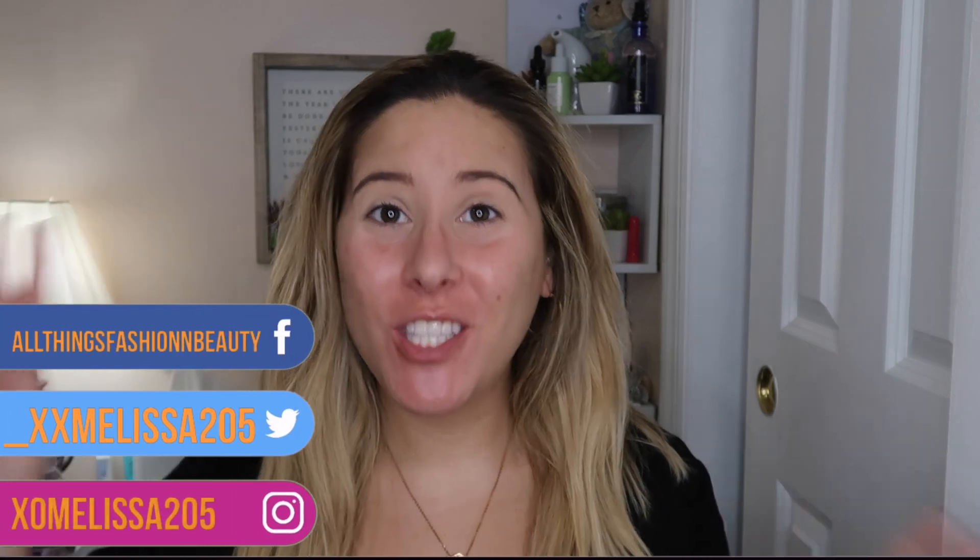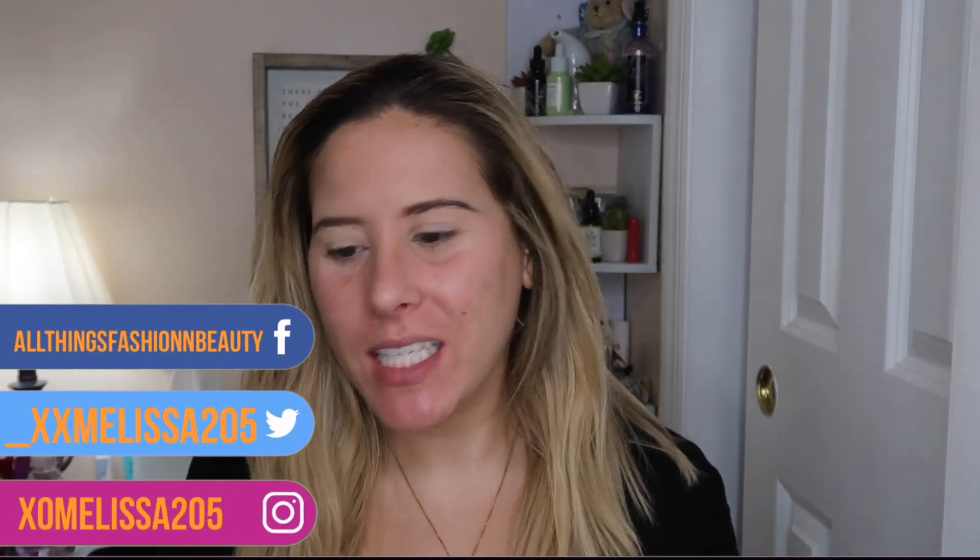Hey guys, welcome back to my channel! My name is Melissa for those of you who don't know. For today's video I'm so darn excited because I love doing these types of videos. I'm going to be doing a wear test on this foundation — the Dermablend Flawless Creator Multi-Use Liquid Pigment. This is supposed to be super full coverage and I wanted to give this a try. I have really oily skin but I heard the coverage is bomb.